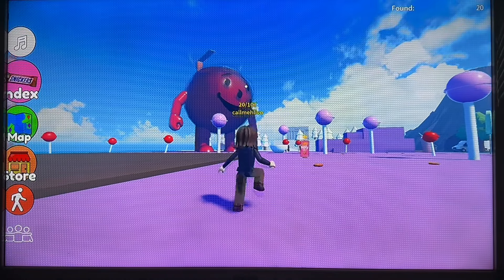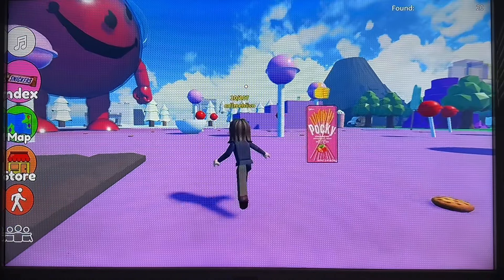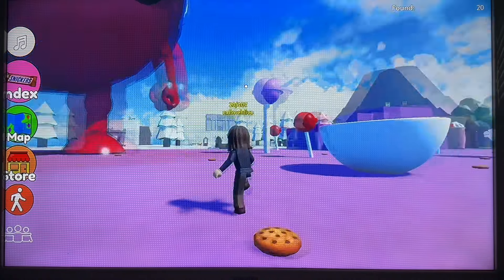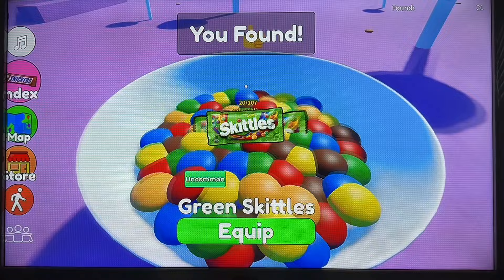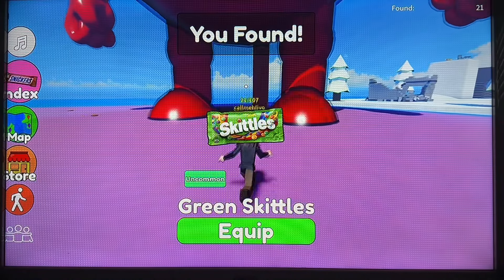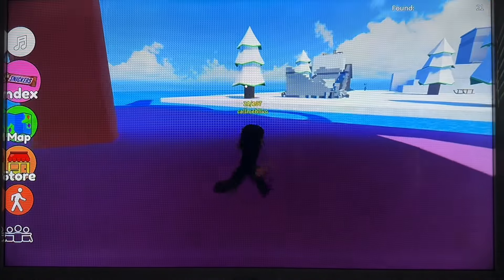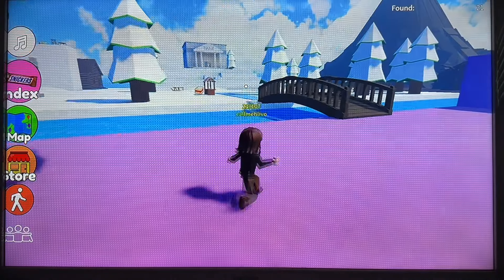We are going to go over to the snowy area. Eyes peeled. Looks like we have some Skittles there. Can't beat a red Skittle. Okay, let's explore the next zone.